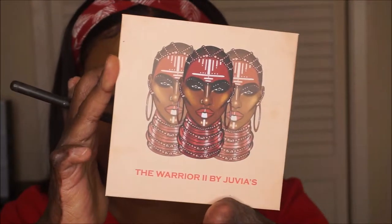I'll also be using some of Juvia's Place's eyeshadow palette as well. I'm not going to set that concealer because I don't normally do so. I'm going in with the Warrior 2 palette.